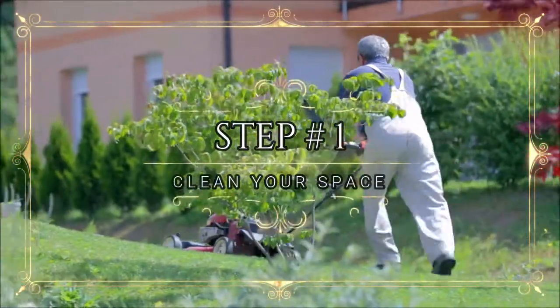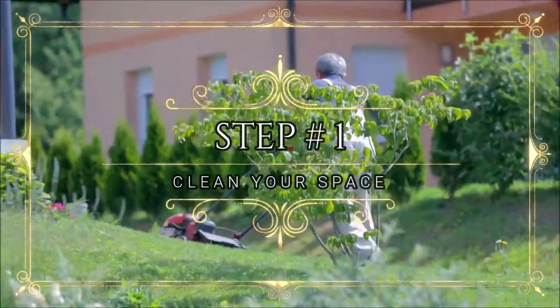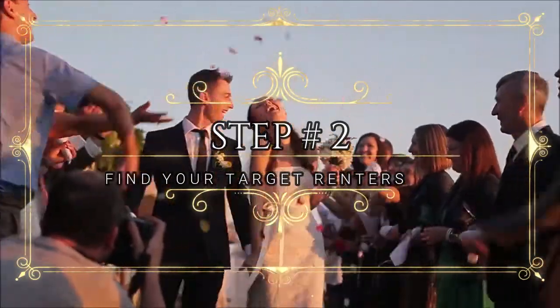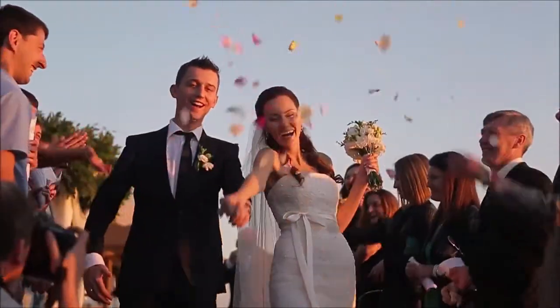Step number one: clean your space to make it appealing for your backyard event venue. Step number two: find your target renters. For example, we will choose backyard wedding renters.